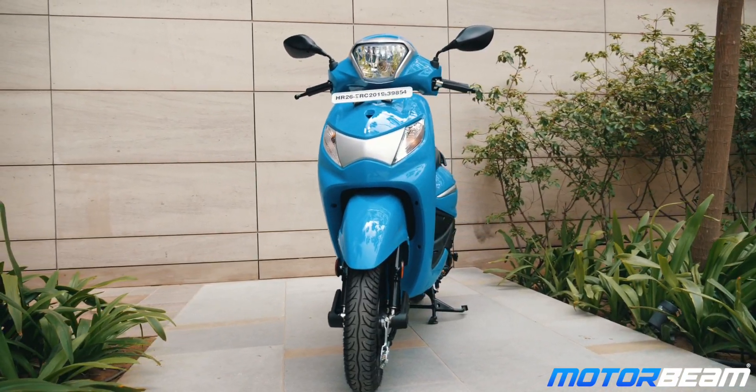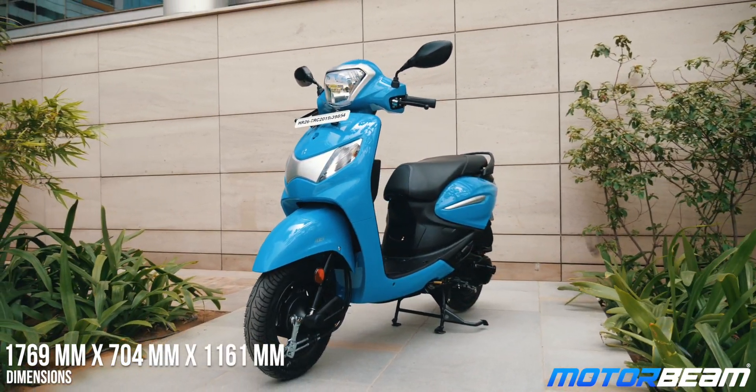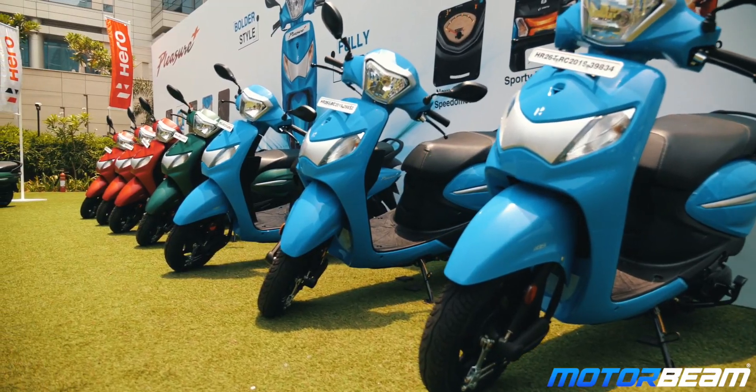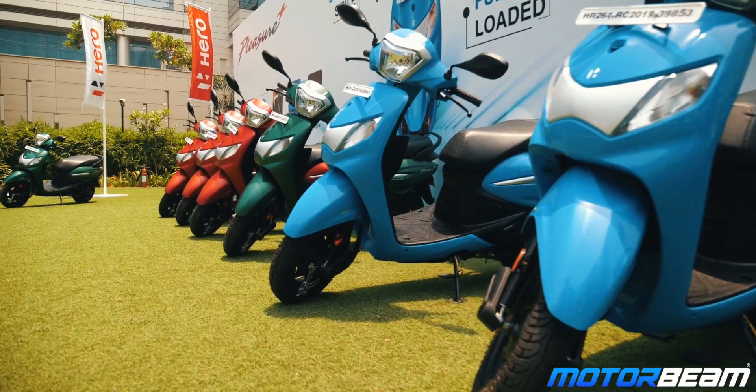The design of the Pleasure has been updated. At the front, you get a retro-themed headlight and the front apron has also been updated, but the front mudguard remains more or less the same. At the rear, you get a smaller H-shaped tail light. Meanwhile, it gets seven colors, which is the maximum in an entry-level scooter. Some of the colors are matte and some are gloss, and they are really eye-catching.